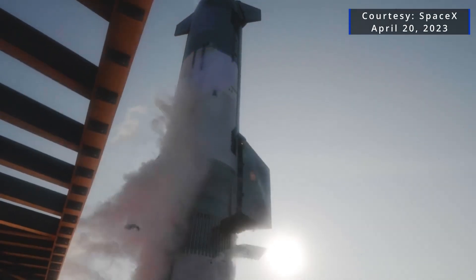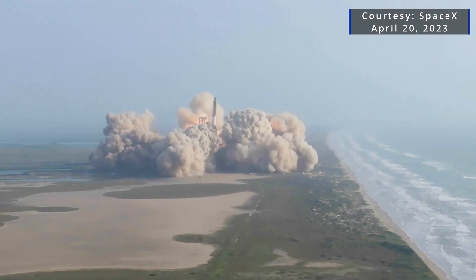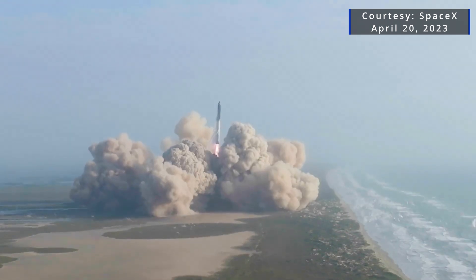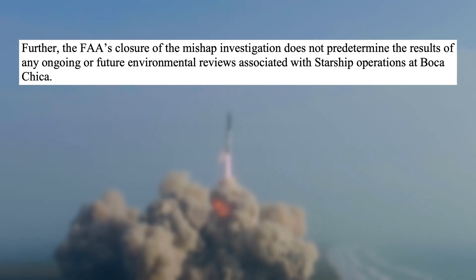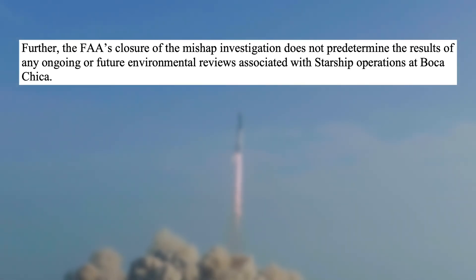As with the first Starship launch license, the FAA won't speculate on when a license modification will be issued. One other outstanding factor: in a letter to SpaceX, the FAA's manager of its Safety Assurance Division noted that the FAA's closure of the mishap investigation does not predetermine the results of any ongoing or further environmental reviews associated with Starship operations at Boca Chica.